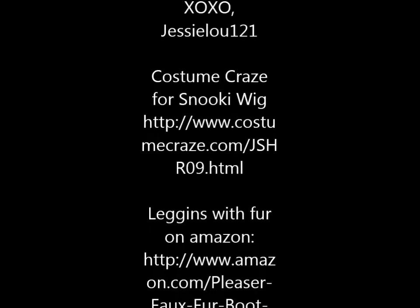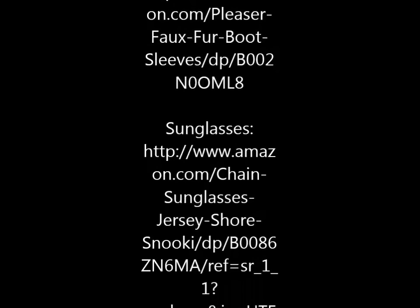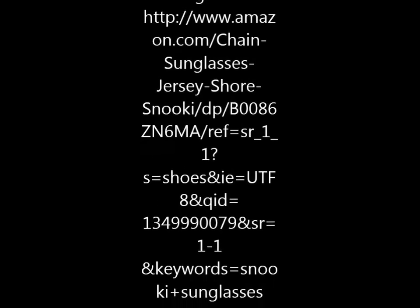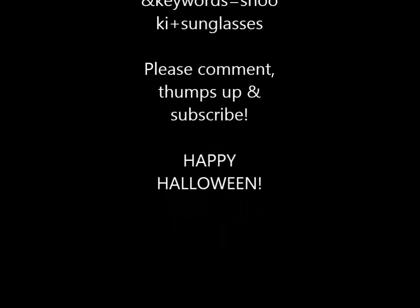I really hope that you enjoyed my Snooki Halloween costume tutorial. If you have any questions, please comment below or message me and I'll be glad to get back with you. Thank you so much for watching and I hope you have a great day.